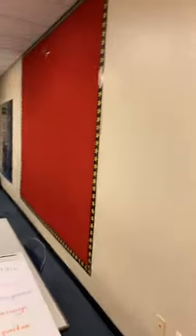Hey, guys! I thought I would give you — that was the door — a little bit of a room tour.